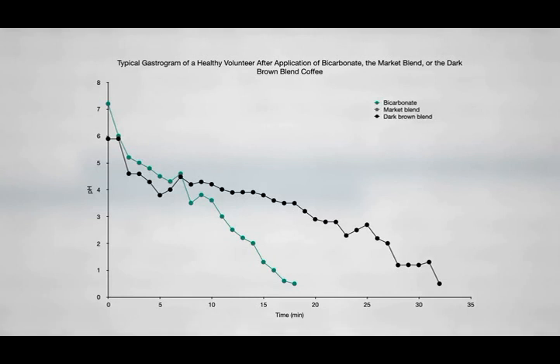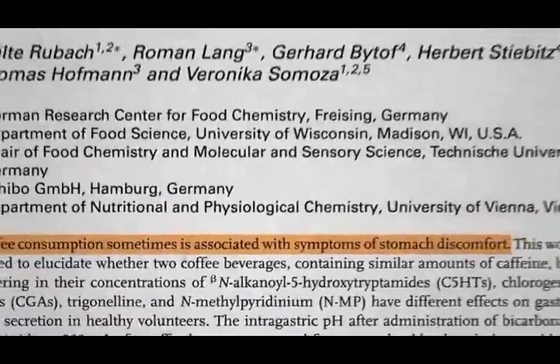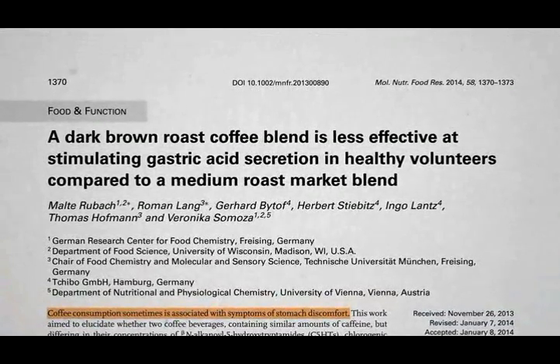Give people more of a medium roast coffee, though, and we see a dramatically different effect — an acceleration of stomach acid secretion, returning the stomach to acidic conditions three times faster than drinking dark roast coffee. Hence the title: dark roast coffee is less effective at stimulating stomach acid secretion compared to a medium roast coffee.